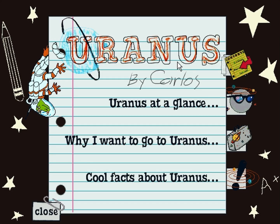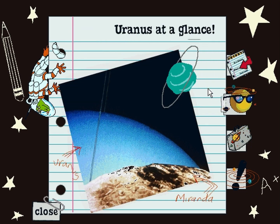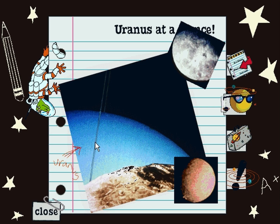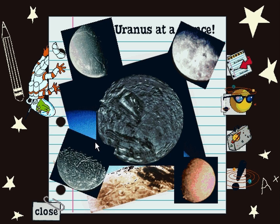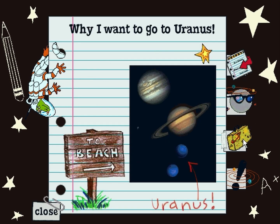Uranus by Carlos. Uranus at a glance. Uranus is tilted so much that it looks like it's rolling along its orbit. Uranus has at least 15 moons, like Oberon, Titania, Umbrial, Ariel, and Miranda. Miranda looks weird, as if it had been broken apart and put back together again.